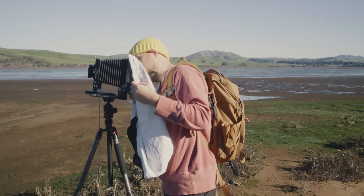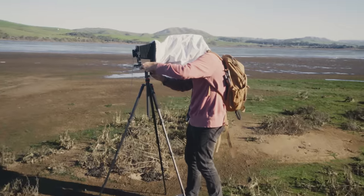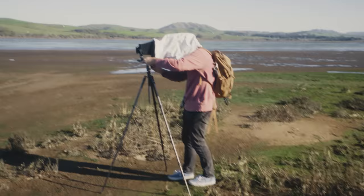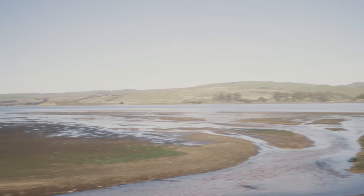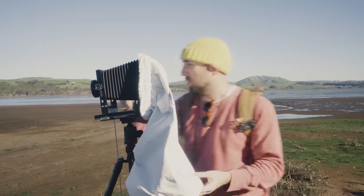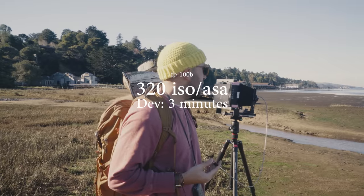With Joey growing more rageful, I came out of retirement and took a whack at it. I fired off a shot at 320 ISO — about two stops underexposed — and let it develop for three minutes.